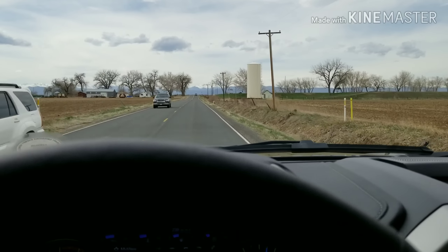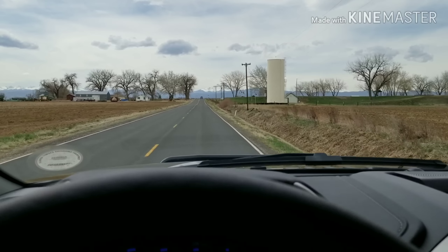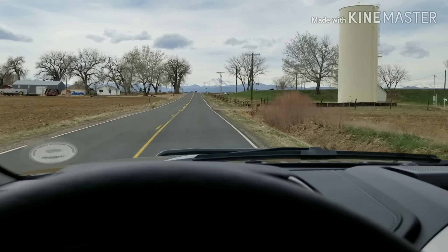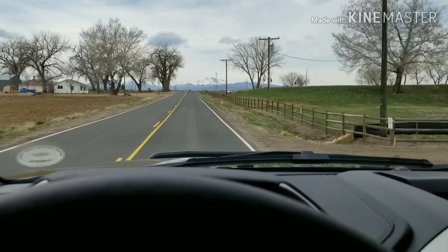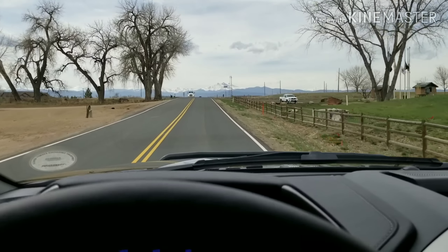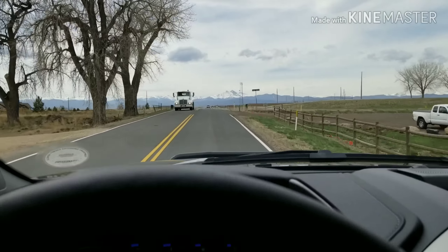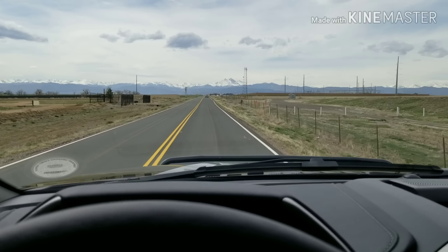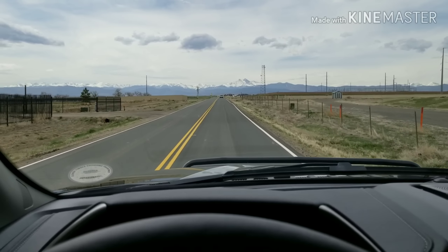I really have no complaints about this truck so far. Everything seems to be absolutely perfect for what I want and what I need. Getting pretty eager to put the new trailer on it — the new trailer is a 40-footer and it's down in Texas, so the next video is going to be going to get it. If I remember on the way home I'll get a video of how the headlights look on this same road.